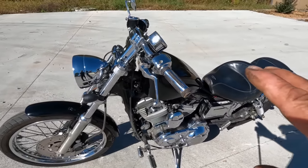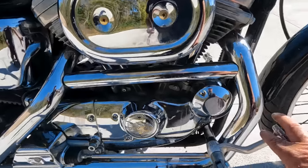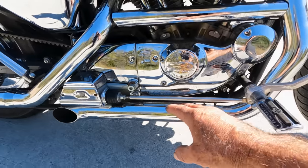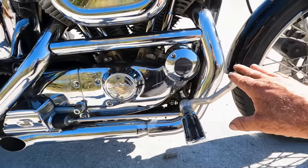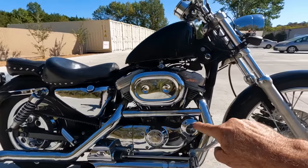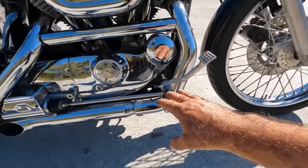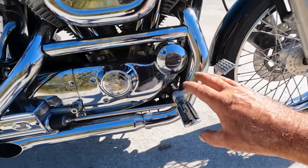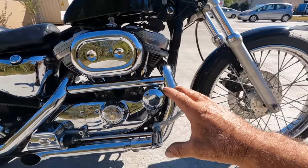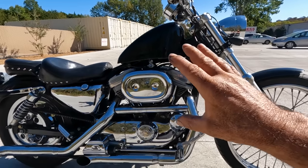It has risers with drag bars, which is a bit awkward because the Custom also comes with forward controls. I prefer mid-controls like on a typical Sportster, but the forward controls are a feature of the C model. With drag bars and forward controls combined, you're in a C-shape while riding — it's a little uncomfortable because your heels want to come off the pegs. I'm 5'10" and it just barely works for me.